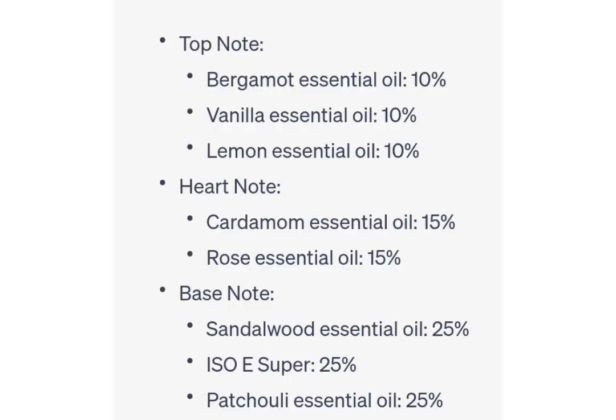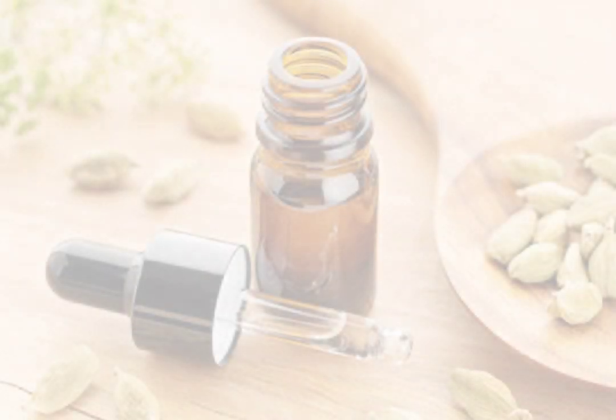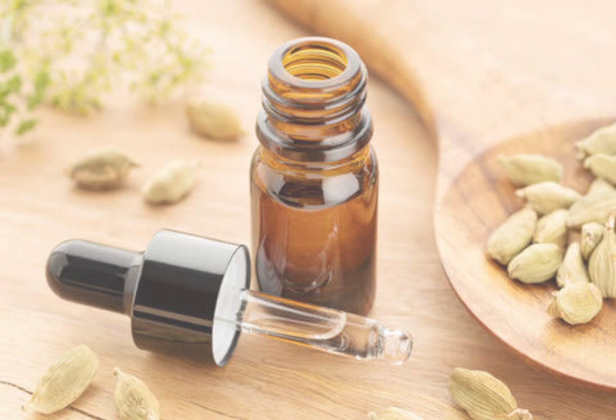Heart notes. As our fragrance unfolds, the heart notes reveal their captivating essence. Here, we carefully blended cardamom essential oil and rose essential oil to create an intoxicating and alluring core. The warm and spicy allure of cardamom entices your senses, while the timeless elegance of rose fills the air with its delicate floral bouquet. Together, they create an enchanting symphony that speaks of sophistication and romance.